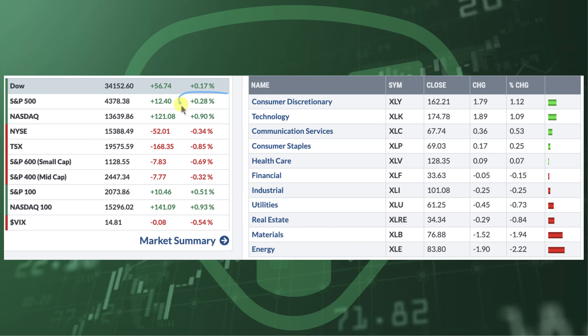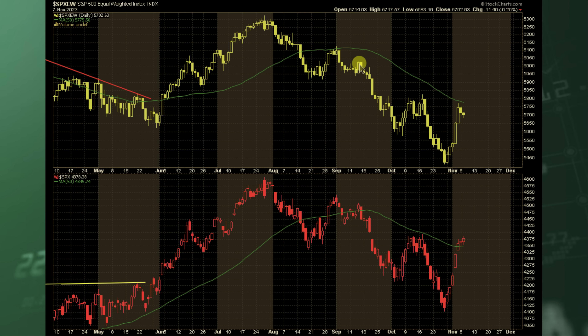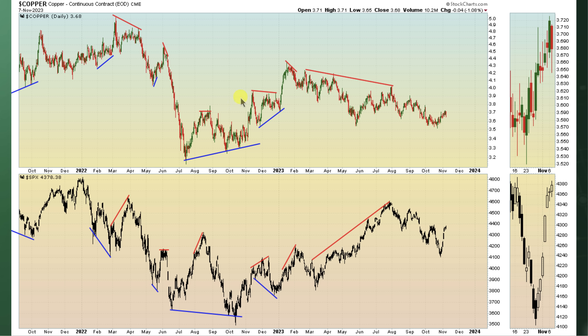The S&P 500 has been on a nice rally, including these last two days. It's kind of pressed itself higher, but when you take a look at equal weight to get a good idea of breadth, equal weight has not recaptured its 50-day moving average. For the last couple of days, the S&P 500 SPX, mainly driven by mega cap names — the Magnificent Seven — has been rising up further. So weakening breadth, with just a few names bringing the market higher. We know that when there is weakening breadth and the market presses higher, that's not good for the overall market.